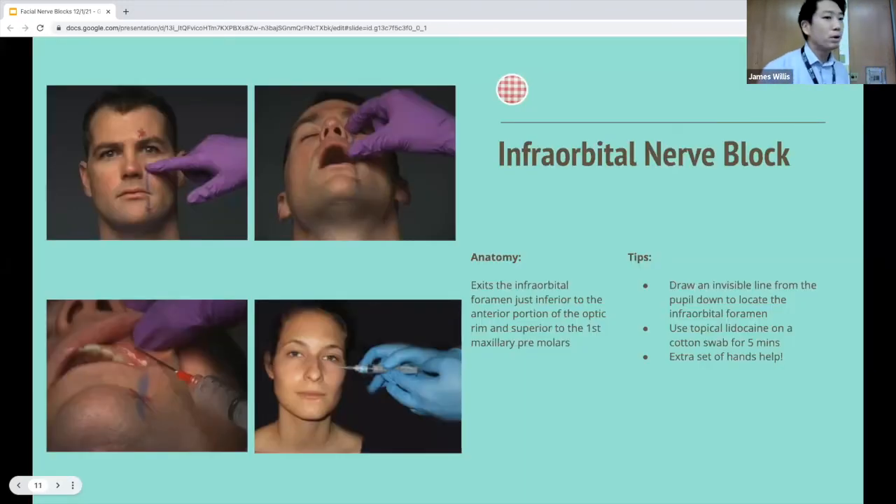For the infraorbital nerve block, there are two approaches using the pupil as a landmark and palpating the inferior orbital rim. Some patients won't want a needle close to their eye, so the intraoral approach is often preferred. A good intraoral landmark is the premolars, angling the needle toward the inferior orbital rim. Alternatively, the superficial approach involves palpating the foramen and inserting directly. This block provides anesthesia to the lower lid, medial cheek, side of the nose, and upper lip.